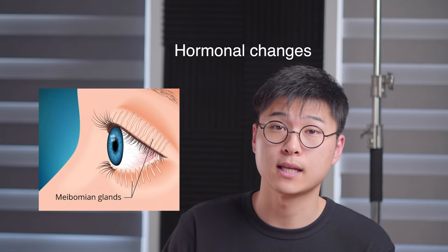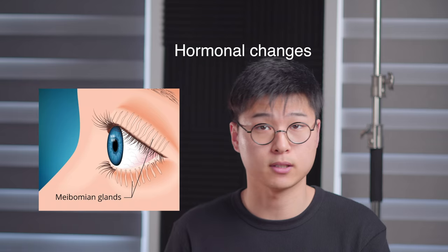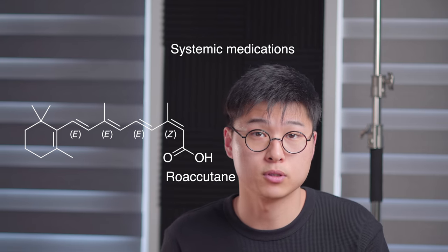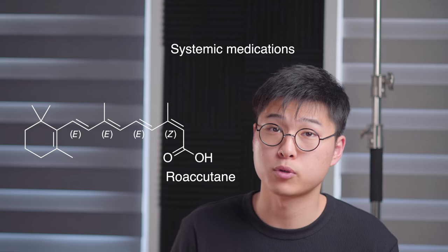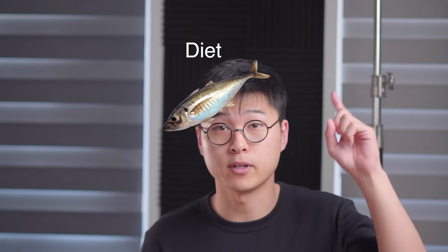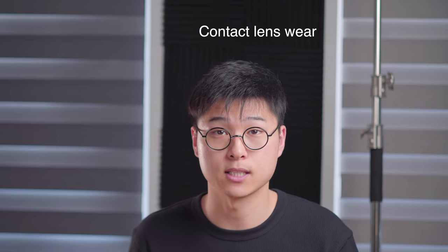There are many things that contribute to causing MGD, which include hormonal changes — meibomian glands have hormonal receptors on them, so major changes to hormones can affect their production — systemic medications like Roaccutane for skin, which can change the oil production physiology, diet, prolonged computer use, and contact lens wear.